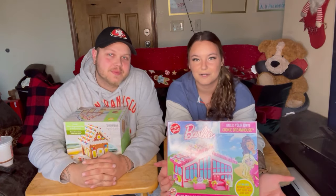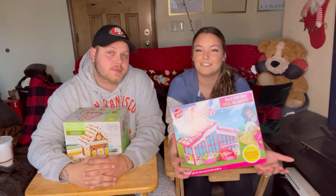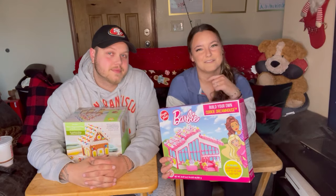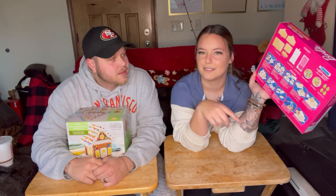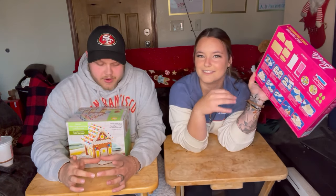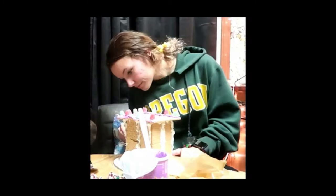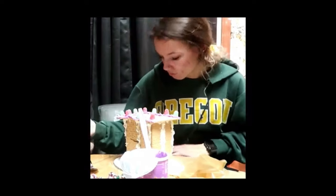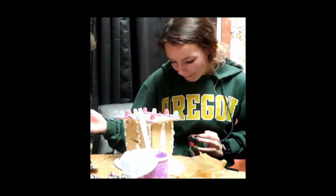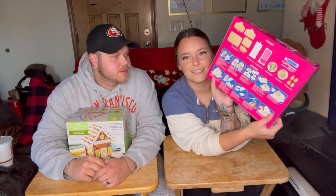We got these kits from Walmart. Hopefully while you're watching this they still have them, because they sell out pretty quick. So if you're into this, go now — after the video! Last time we did it the hard way, getting everything individual — graham crackers, M&Ms, gumdrops. This time it's cheating because it's got everything in there for you.